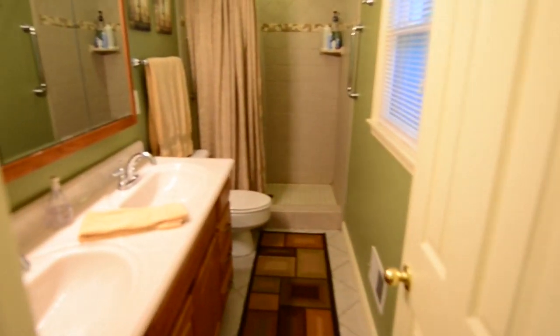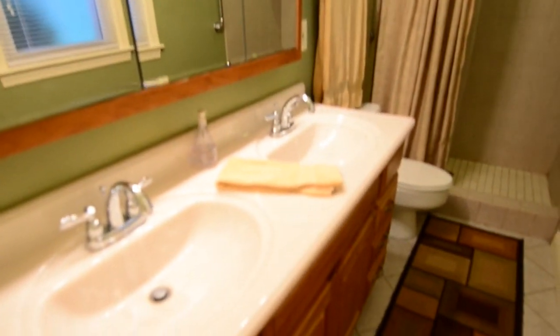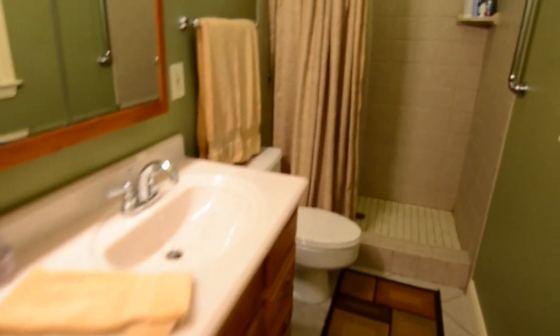First, we'll make a left and head into a large, updated master bathroom. This en suite master bath features a double bowl vanity, lots of upgrades, including a shower that has a ceramic tile surround.